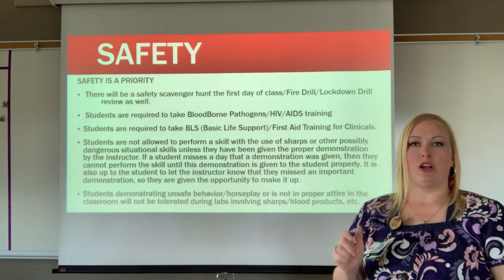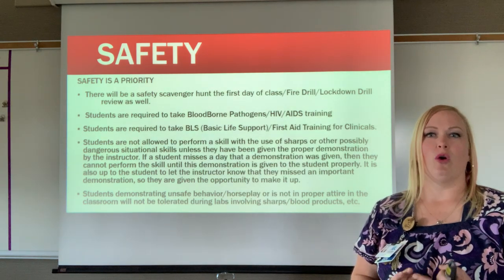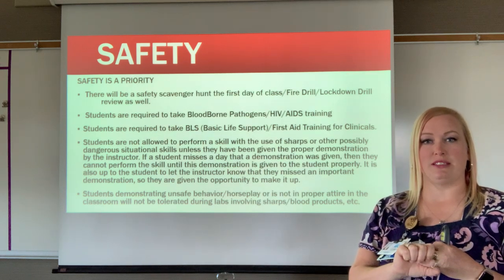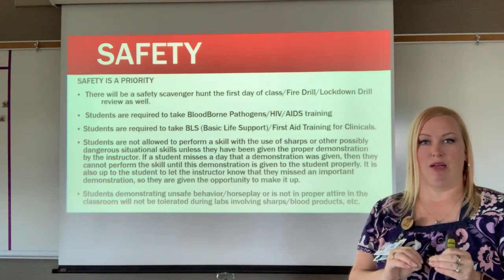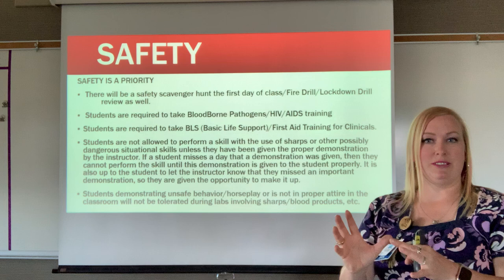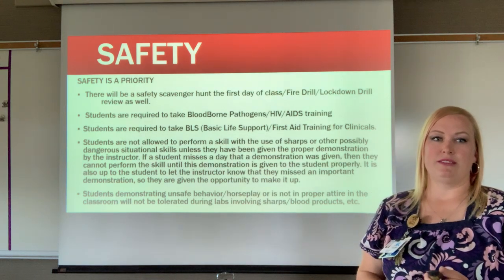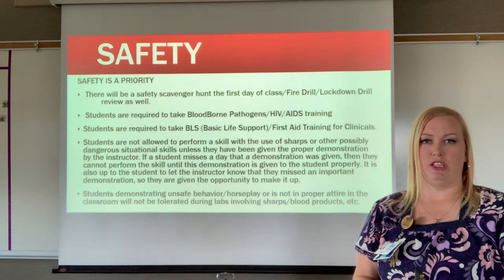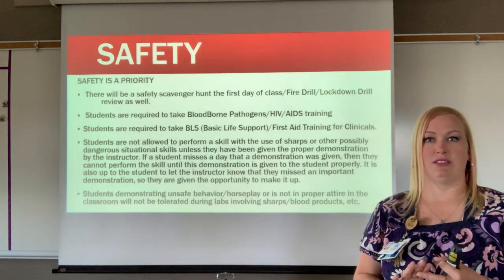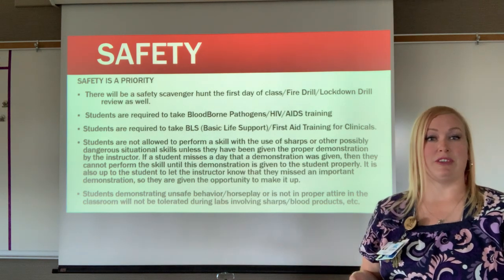Students are not allowed to perform a skill unless they have been shown a proper demonstration, especially involving sharps or blood. If a student missed a day, they need to let me know so I can take them aside and show them the skill. Students demonstrating unsafe behavior or horseplay will not be tolerated. Students also need to wear proper attire including close-toed shoes on lab days.